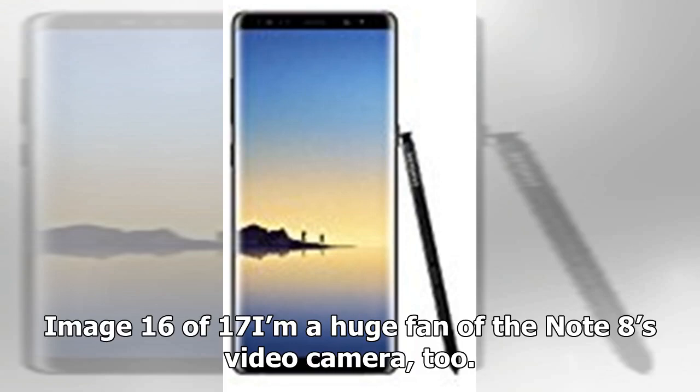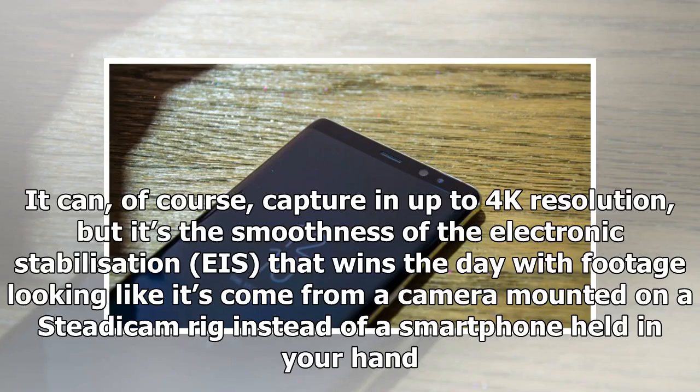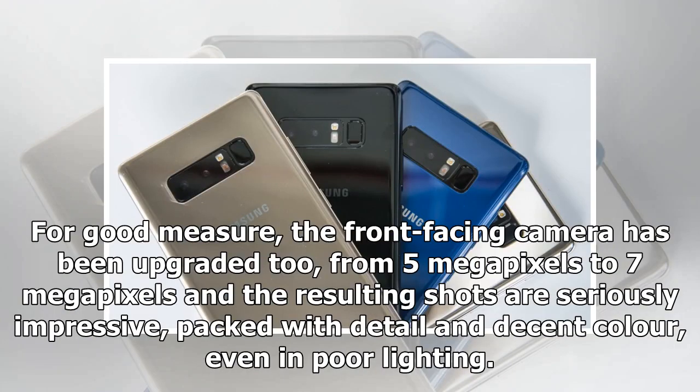I'm a huge fan of the Note 8's video camera too. It can, of course, capture in up to 4K resolution, but it's the smoothness of the electronic image stabilization that wins the day, with footage looking like it's come from a camera mounted on a Steadicam rig instead of a smartphone held in your hand. For good measure, the front-facing camera has been upgraded from 5 megapixels to 7 megapixels, and the resulting shots are seriously impressive, packed with detail and decent color even in poor lighting.